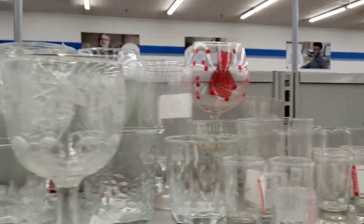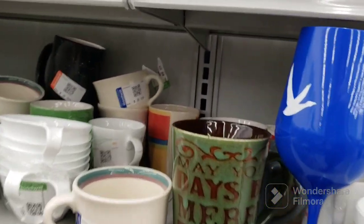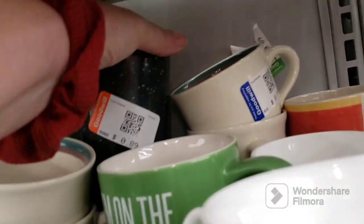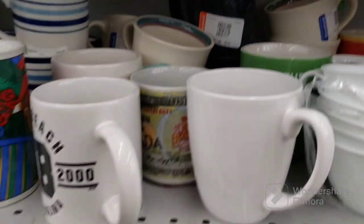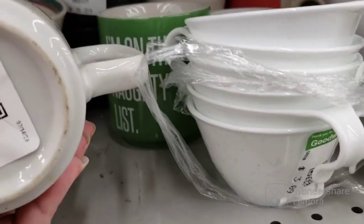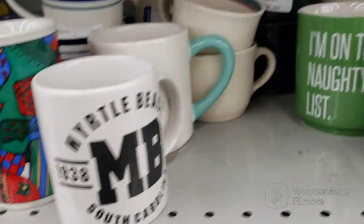More mugs. These are adorable right here — I would probably drop them if I tried drinking out of those. That one has a nice speckled look. Santa Claus pushed to the back. Oh, look at the Canada mug — it's got a Canadian dollar on it. That's pretty neat, looks older too. That's pretty interesting — I might get that, we'll see.